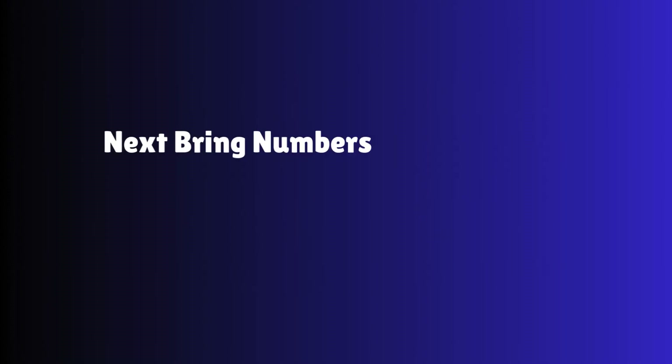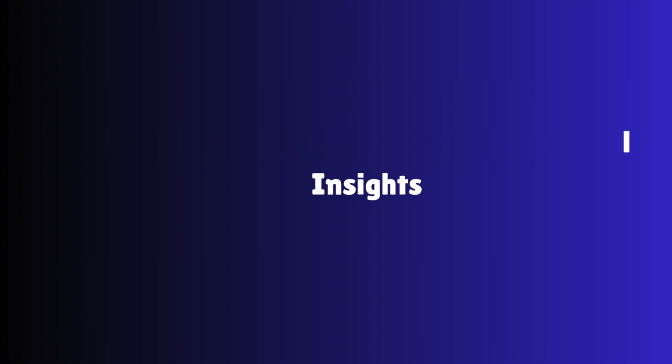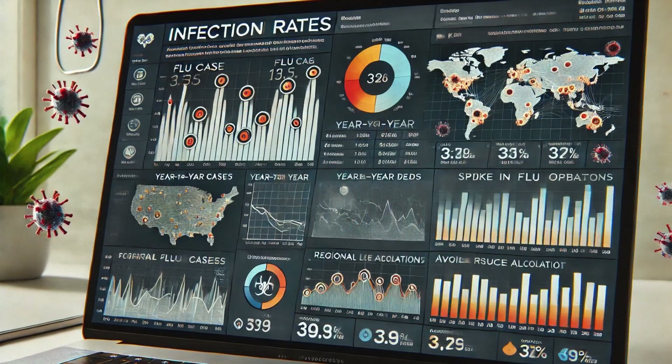Once our data is clean, we can start exploring and visualizing it — that's the fun part. Data without visualization is like a puzzle without a picture. Tools like Tableau, Power BI, and Python help us create dashboards that reveal trends at a glance. For example, a hospital wanting to track infection rates can use a simple bar chart to show spikes in flu cases during winter — an insight that helps allocate resources better.